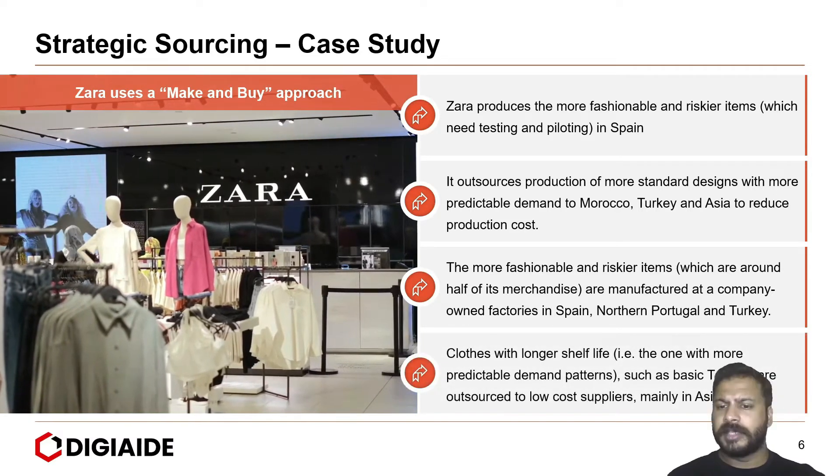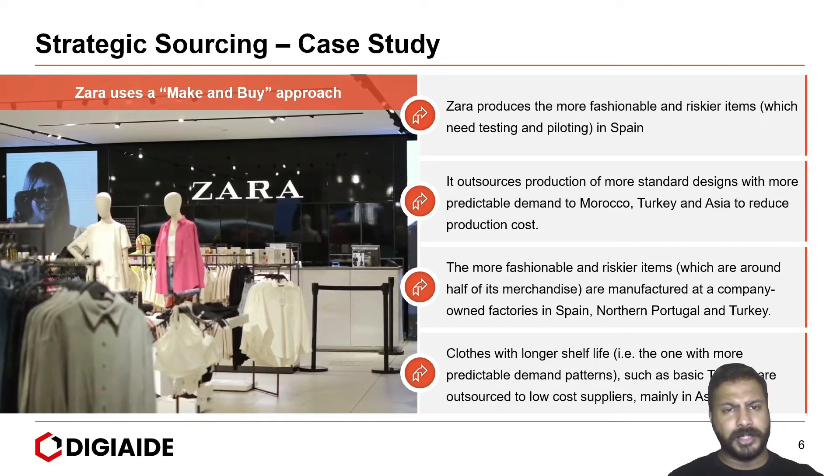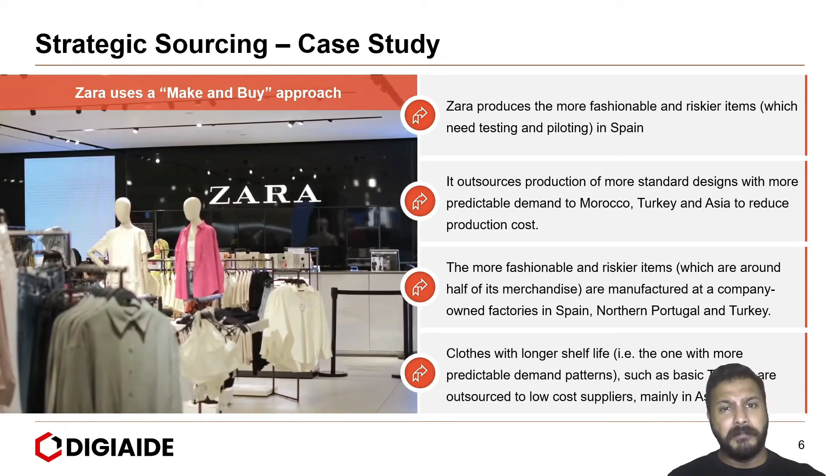Clothes with longer shelf life — that is, those with more predictable demand patterns, such as basic t-shirts — are outsourced to low-cost suppliers, mainly in Asia.